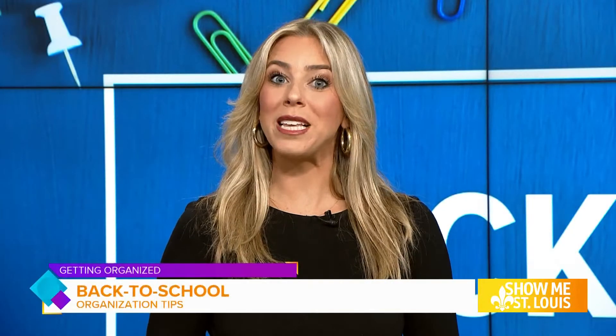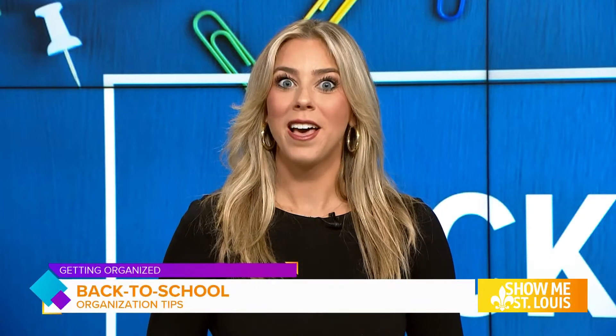Kids are officially headed back to class, but it's no question — sometimes it could be a messy process. Luckily this morning we are tackling some ways you could best prepare your kids and your home for a successful school year. Organized Interiors is a professional organizing business that focuses on at-home organizing. We are so excited this morning to be joined by Kelly Johnson, owner of Organized Interiors and a professional organizer herself.